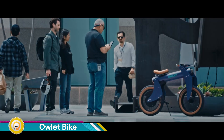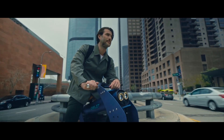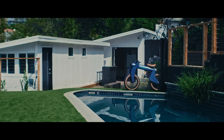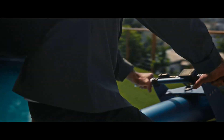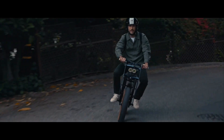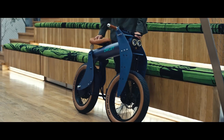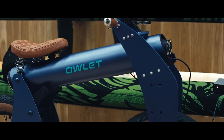Owlet Bikes is making waves in the electric vehicle market with its distinctive and high-performance e-bikes. Known for their futuristic design and powerful performance, Owlet Bikes offer a thrilling riding experience. Various models feature different motor power levels, typically ranging from 250W to 750W, ensuring smooth and efficient rides.